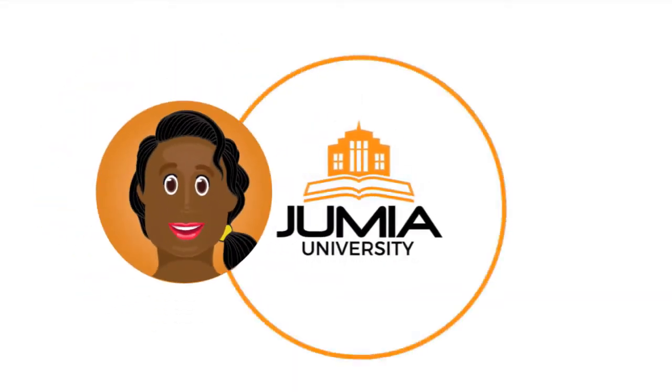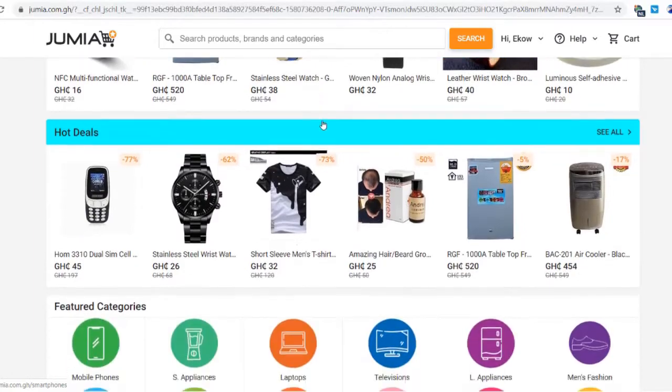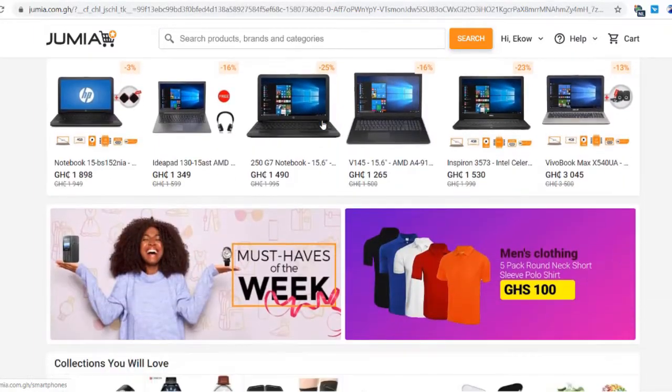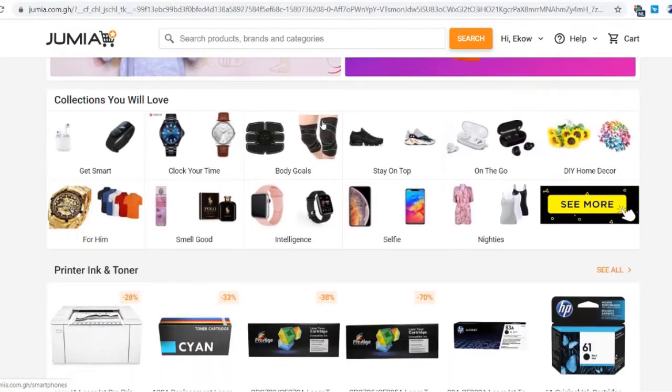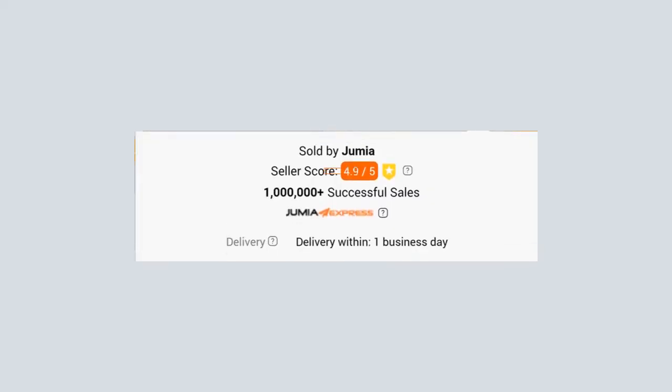Hello and welcome to Jumia University. Jumia is a marketplace and as a result, customers always have options to choose from a wide range of products. They choose between products and stores and choose what is best for them based on trust, safety, relevant information, image, and most importantly, seller score. Seller score is a tool for you and your store's credit to your reputation.